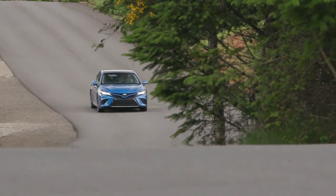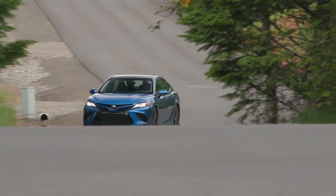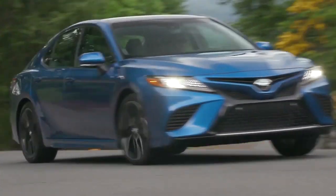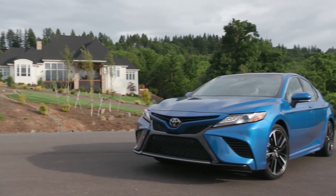The Camry's powerful shape and captivating style will announce your arrival with authority. The muscular shape is defined by a pleasing mix of sweeping curves and chiseled surfaces.